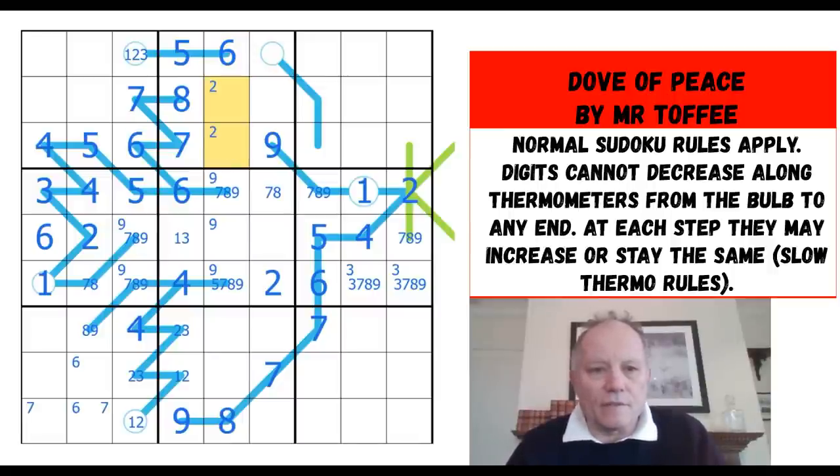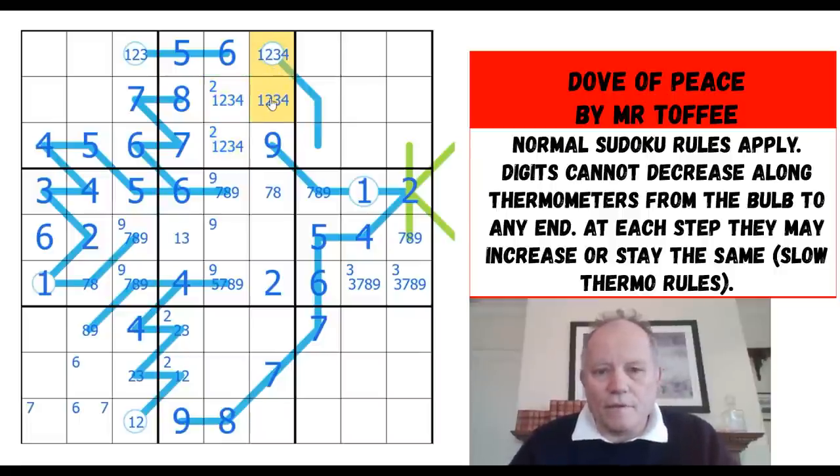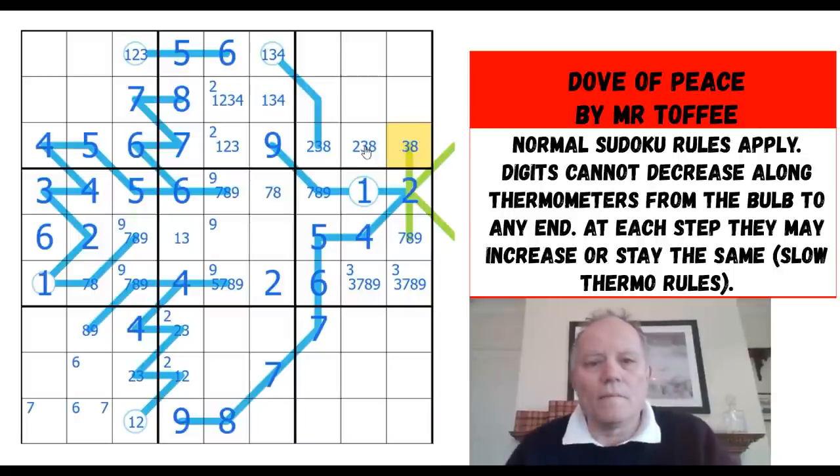Two is now in one of those two cells in the box, and two therefore definitely in one of those two cells. We've got one, two, three, four to place up here, but those two can't be two and this can't be four. Four, five, six, seven, nine — we've got one, two, three, and eight to place in row three. This can't be one, even in slow thermo, because it's got to be bigger than this number. This can't be one, and this can't be two or one because it has to be bigger.